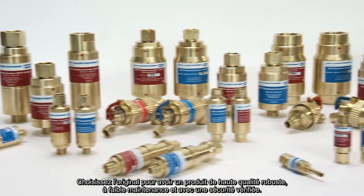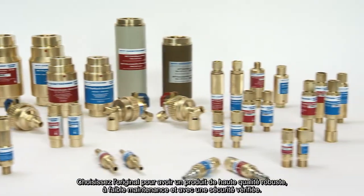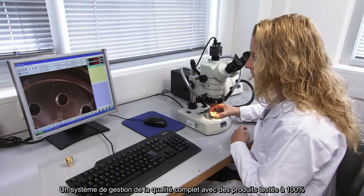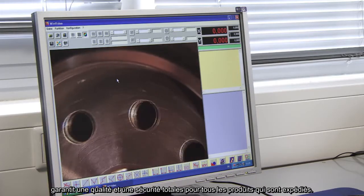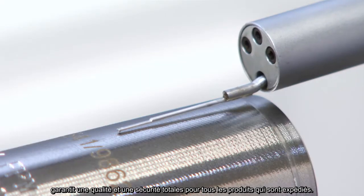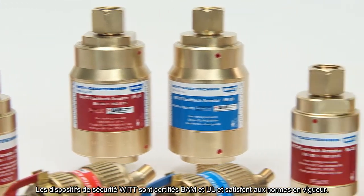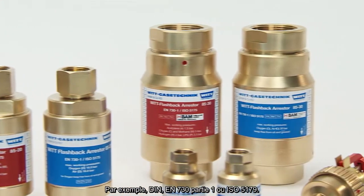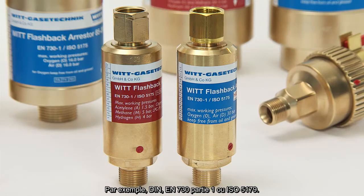Choose the original for durable, low maintenance, and high quality with verified safety. A comprehensive quality management system with 100% testing ensures a consistent safety and quality level for every flashback arrestor that leaves the WIT factory. The certifications for WIT safety devices include BAM and UL and correspond to all relevant standards, for example DIN EN 730 Part 1 or ISO 5175.